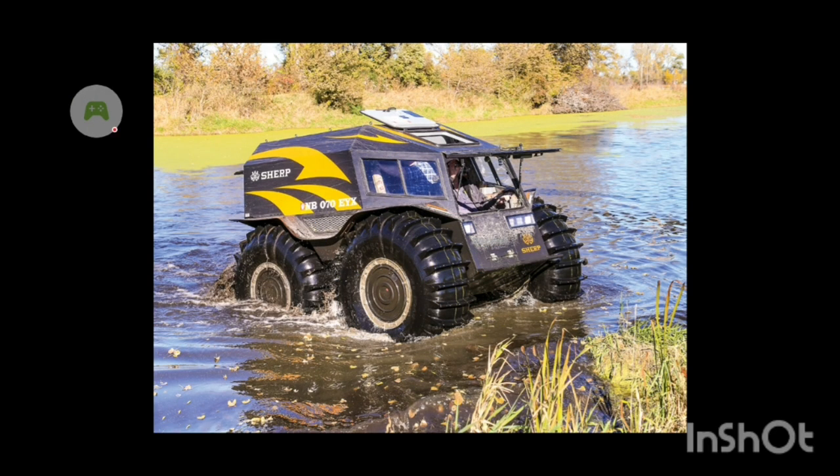Hey guys, Night Future Gaming back at it again, and I want to talk to you about another top five vehicles we need in Off-Road Outlaws.